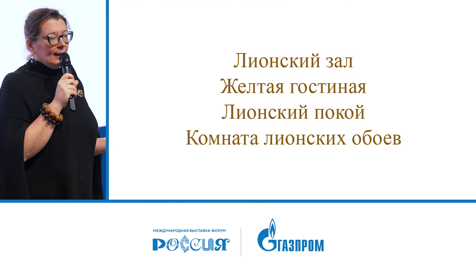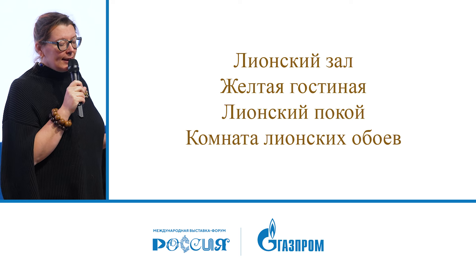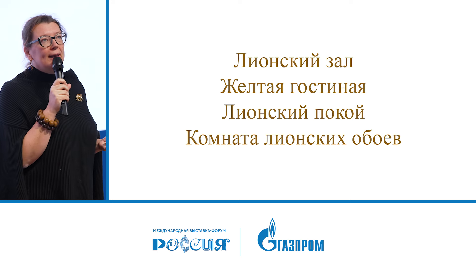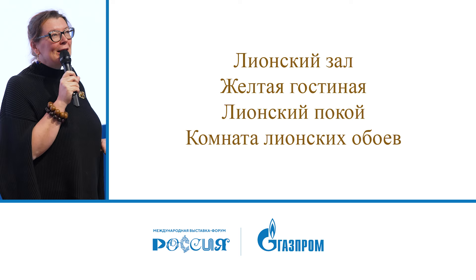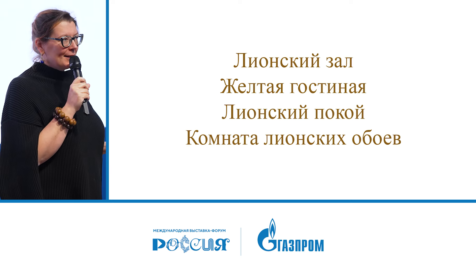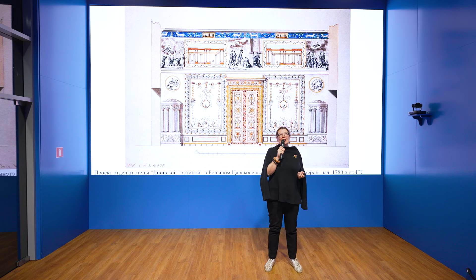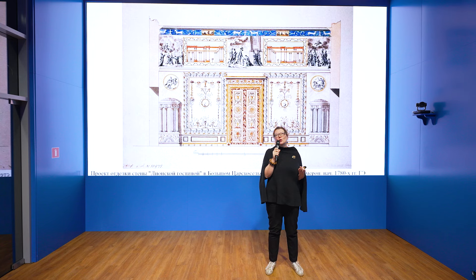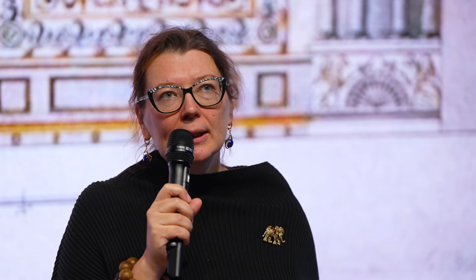The hall received several names during its existence: the Lyons Hall, the Yellow Drawing Room, the Lyon Chamber, and the Room of Lyon Wallpaper. One can guess the connection — the main décor, as seen from Charles Cameron's original design drawing, consists of silk wallpaper after designs by Lasalle, woven at the Lyon manufactory.